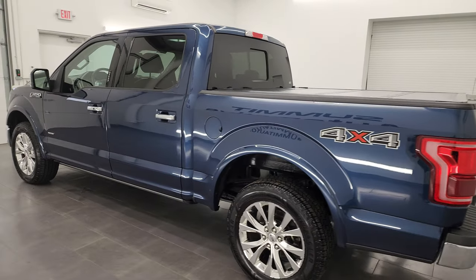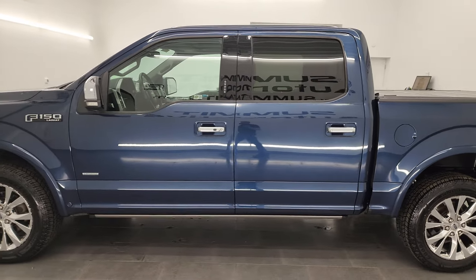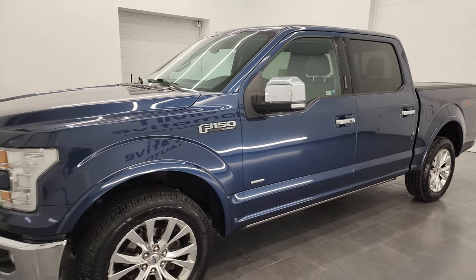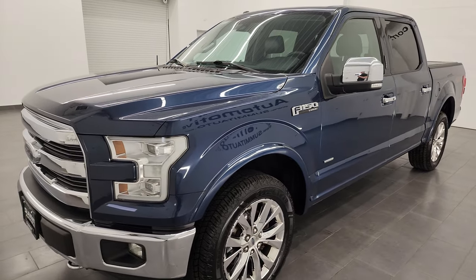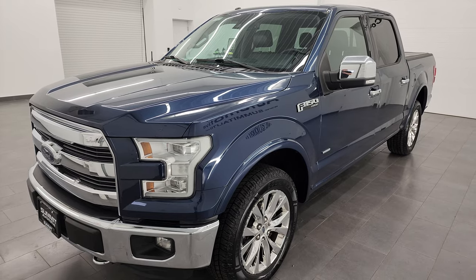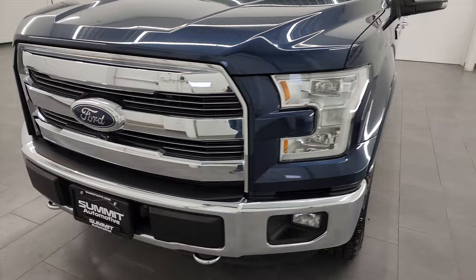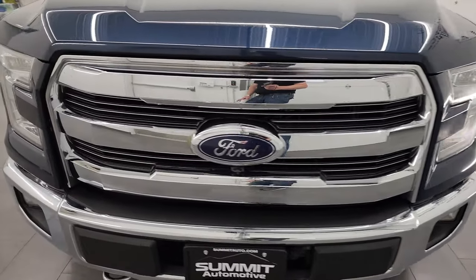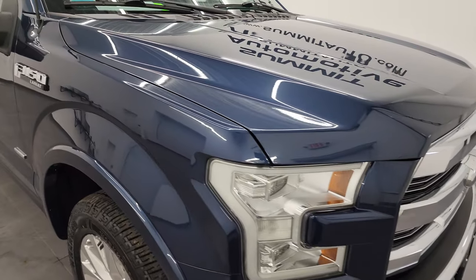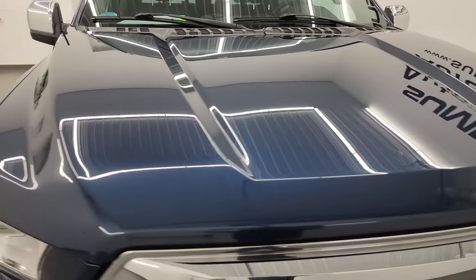This 2015 Ford F-150 has the 3.5 liter V6 twin turbo EcoBoost engine, paired up with the 6-speed automatic transmission. This truck has been fully safetied and inspected by our service shop. It has a fresh oil and filter change, all the fluids have been checked and topped off, it is 100% ready to go, and has four brand new tires. I'm going to go all the way around in this video, inside, underneath, start it up and take a look under the hood to give you the most accurate representation of the truck that I can.